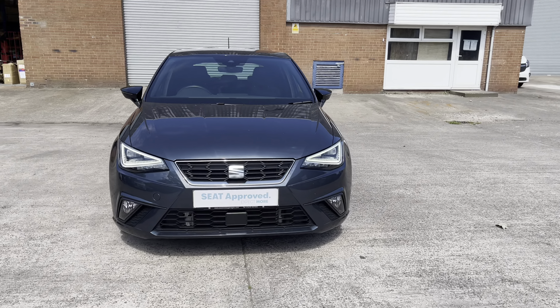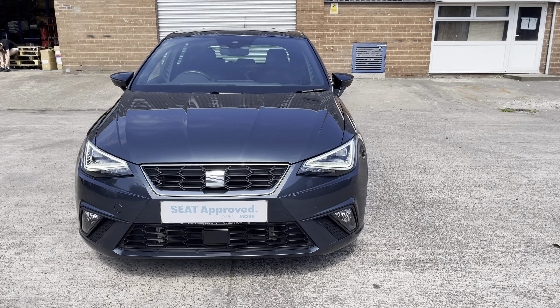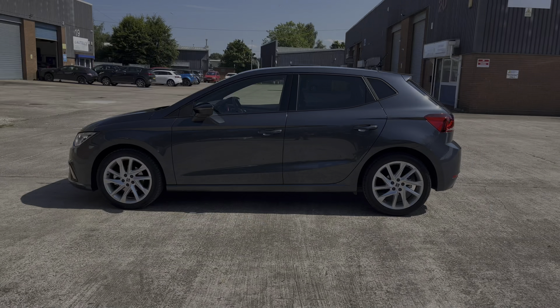Hi, my name is Jamie from Crewe SEAT and today I'll be taking you around this SEAT approved used vehicle. We are delighted to be able to offer you this gorgeous SEAT Ibiza FR.